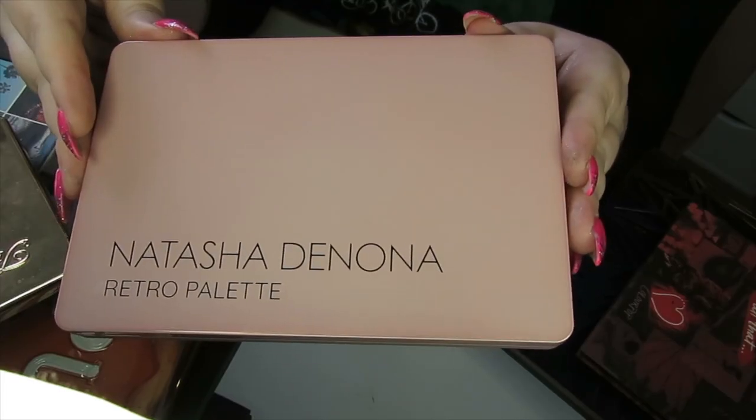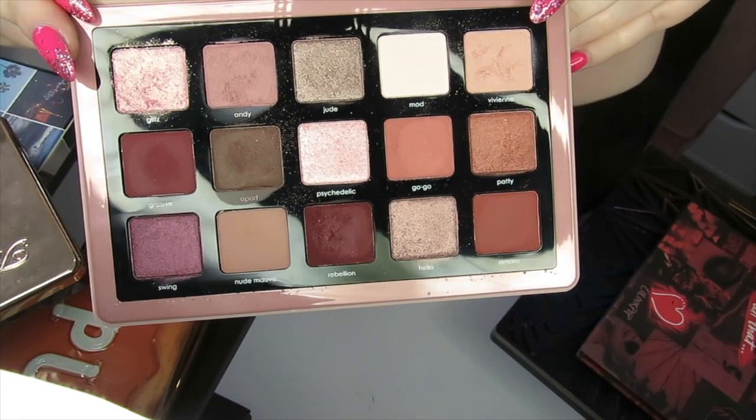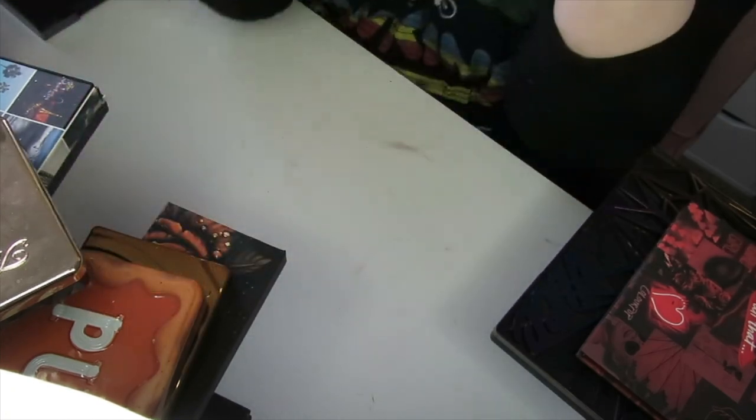Moving on, we've got a Natasha Denona palette — the Retro palette. Great muted tones, really nice formula. I do get on well with the Natasha Denona formula and these are expensive, so I'm going to be keeping this.